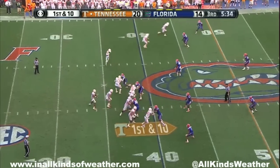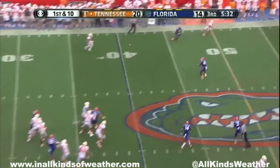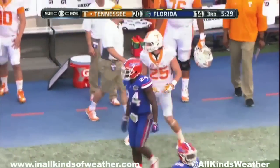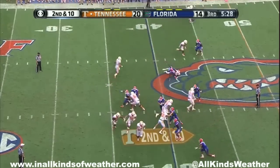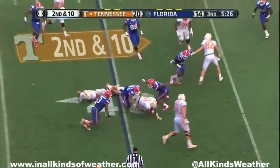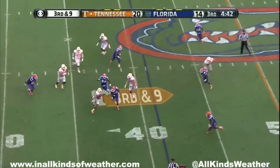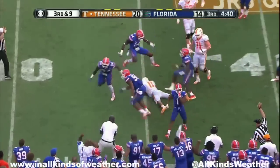Receivers top of the screen — play fake. Dobbs — well, he's got a man wide open and he goes right through his hands. Dobbs designed run all the way. Dobbs quarterback draw — can't get loose, fourth down.